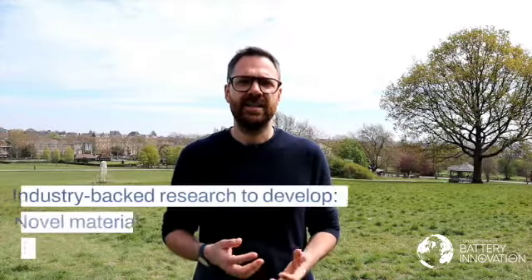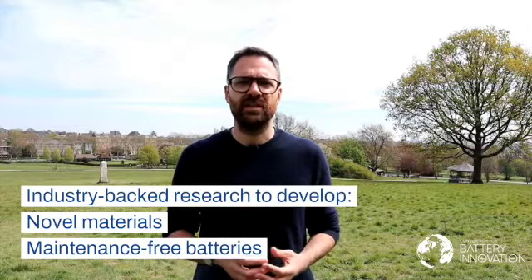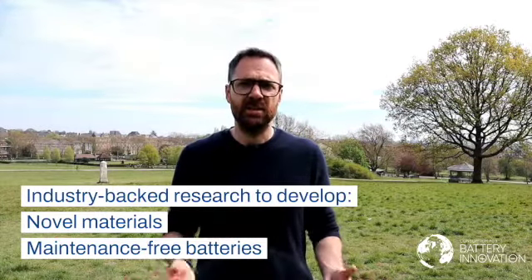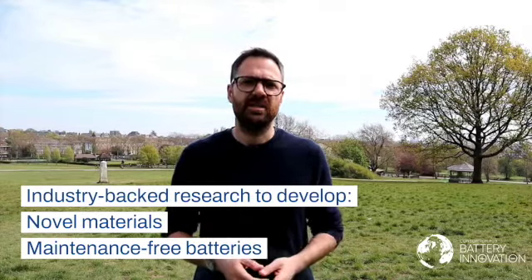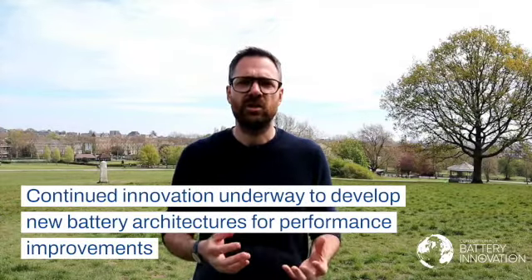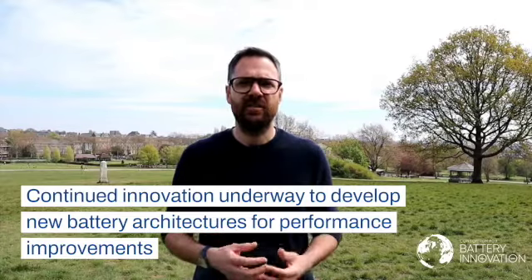Over the last two decades, these performance enhancements have been driven by industry-backed research. Innovation has resulted in the development of batteries utilising novel materials such as carbon, and new types of maintenance-free batteries such as AGM and EFB technologies. New architectures such as bipolar lead batteries have also shown new ways to improve performance, demonstrating the continued innovation underway in the technology.